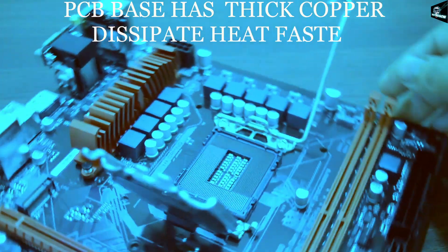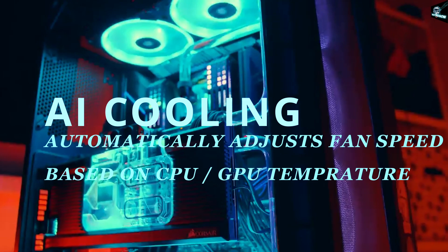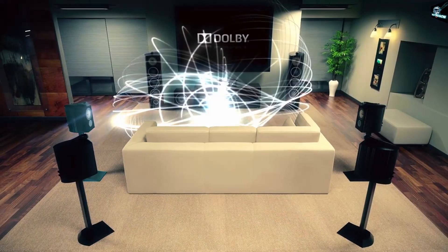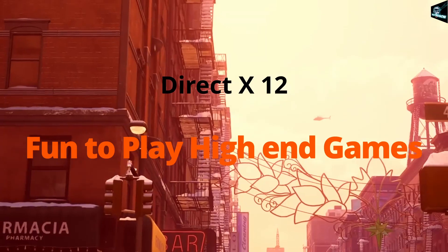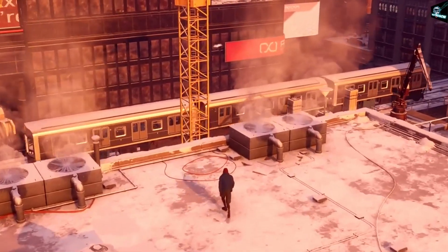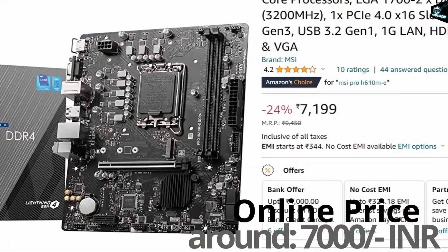The PCB base with thick copper helps dissipate heat. AI cooling automatically adjusts system fan speed based on CPU and GPU temperatures. It has 7.1 HD audio with audio boost technology for cinematic surround sound, and DirectX 12 support which is required in today's high-end games. In the box, there are 2 SATA cables, IO shield, and M.2 clip. Online cost is around 7,000 Indian rupees.